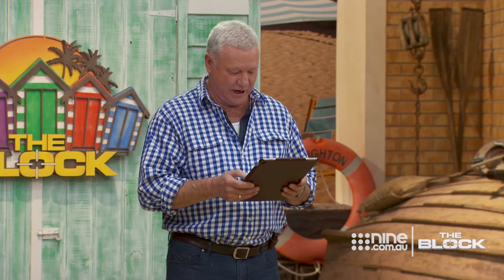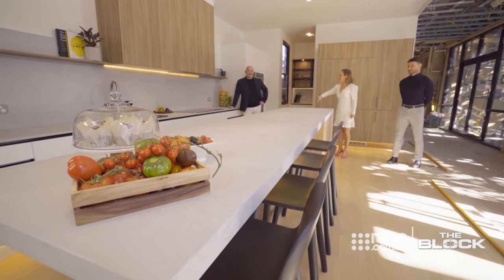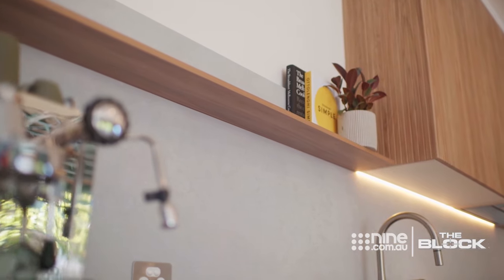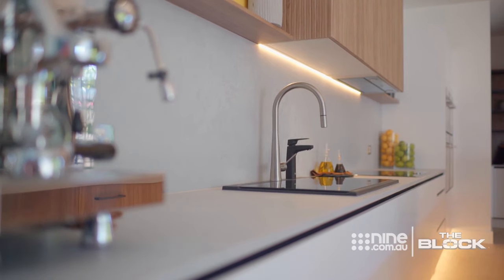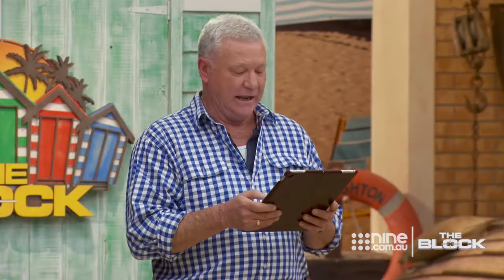That's insane, look at this island bench! This is a catwalk. If I had to describe what the perfect kitchen for 2020 looks like, it would look something like this. It's got that sort of Scandi utilitarian sense of functionality, but it's got all the touch points of luxury as well.